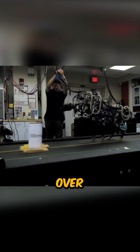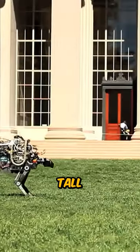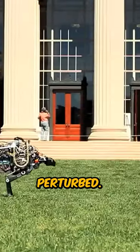This cheetah can run at speeds over 20 miles per hour, jump over obstacles up to 18 inches tall, and recover its balance when perturbed.